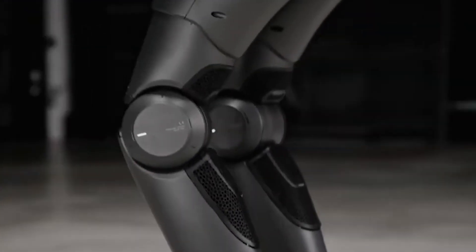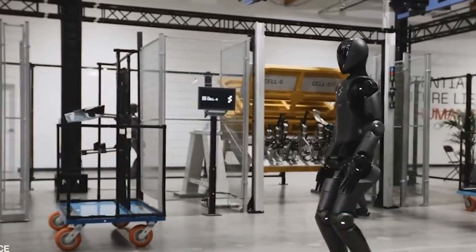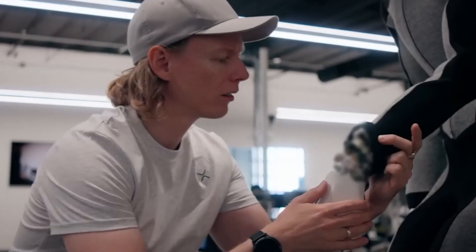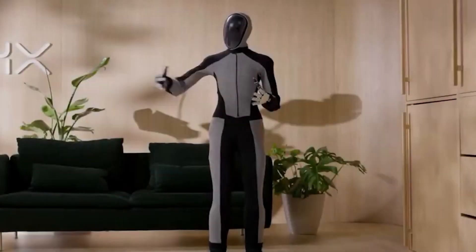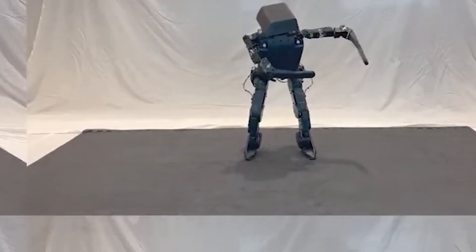The CEO of 1x Robotics has revealed that their approach to walking is based on machine learning rather than rigid pre-programmed steps, which allows Neo to adapt its movements, making them feel more natural. The goal is to have Neo walking and running as efficiently as a human by the end of the year, setting a bold target for their locomotion technology and pushing the limits of what we thought robots could achieve.